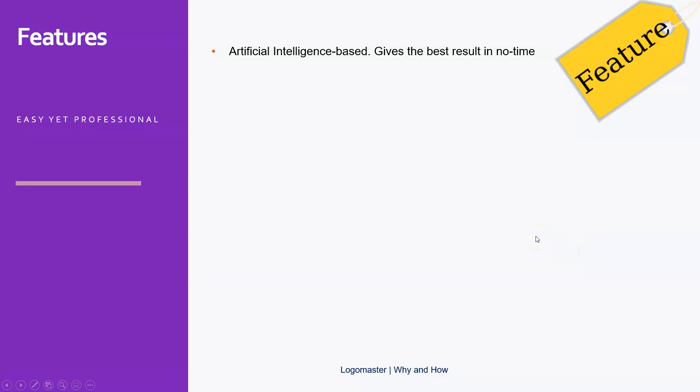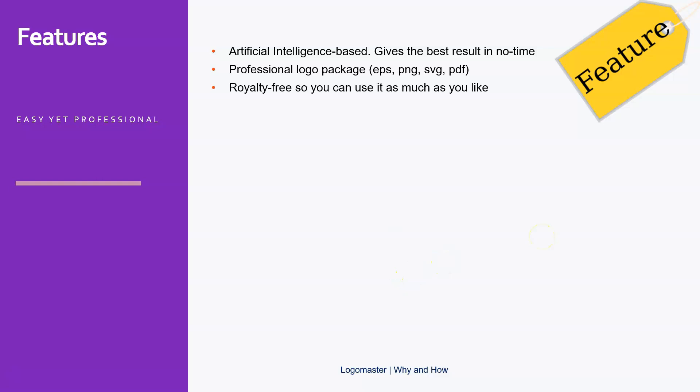What are the features of LogoMaster AI? Well, it's artificial intelligence based, which gives you the best results in no time. Artificial intelligence in this case means that you just have to click on some examples and colors, enter some details, and then — having made thousands or maybe millions of logos in the past — LogoMaster suggests logos to you. You get a professional logo package including EPS, PNG, SVG, and PDF files, royalty free, so you can use it as much as you like; it's your own property.